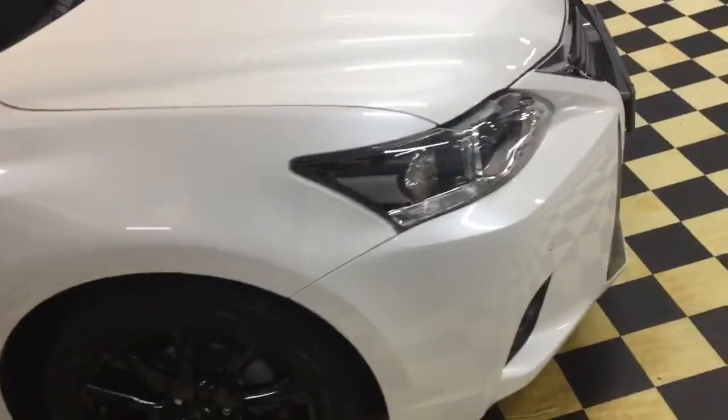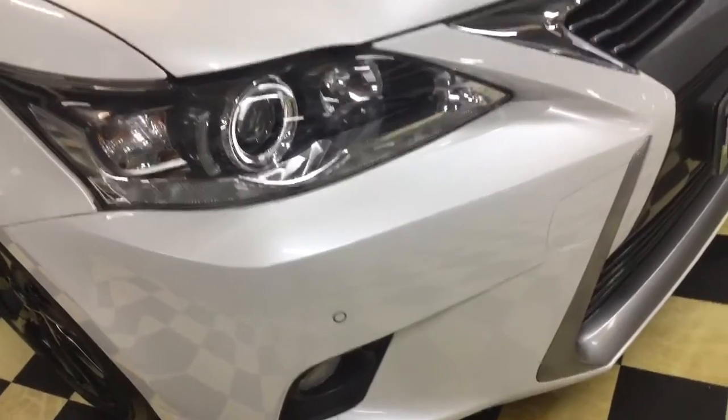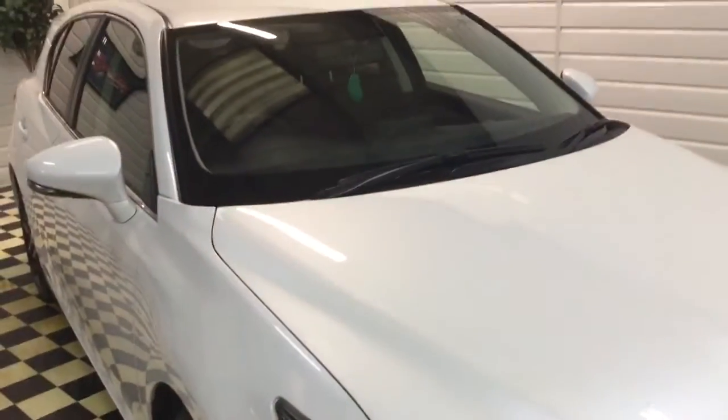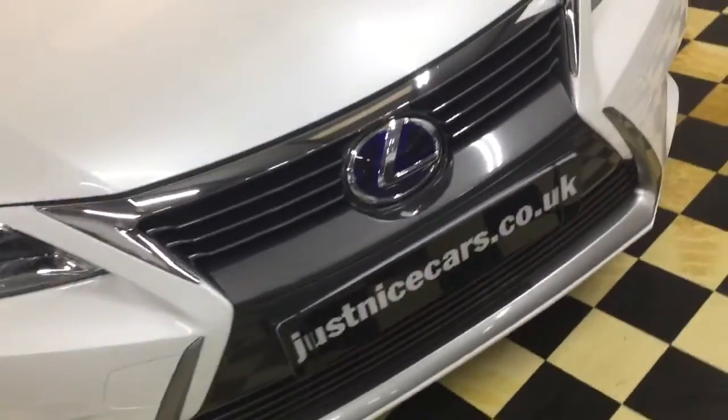Two keys, fitted over carpet mats, satellite navigation. It's got front and rear parking sensors and the colour is pearlescent white — it's not just a standard white, it's pearl white. Looking carefully on the front, can't find any stone chips at all on it, or the bumper.